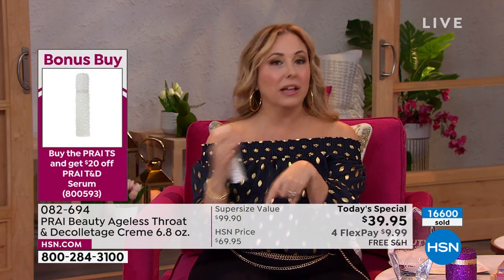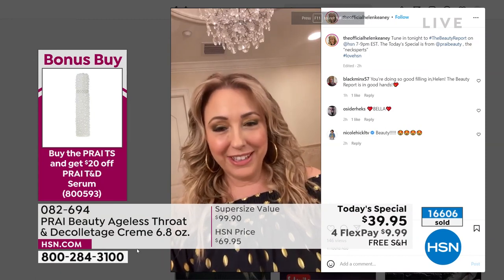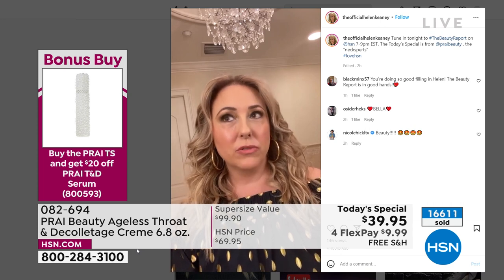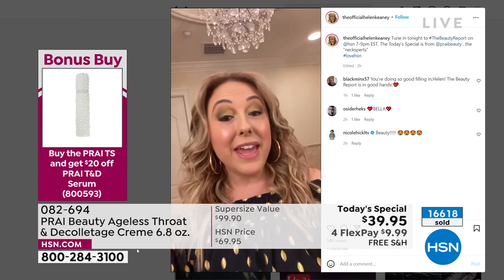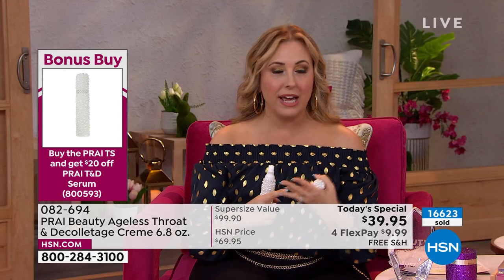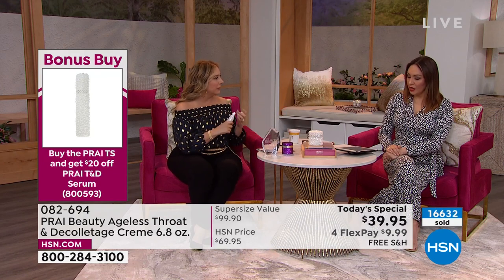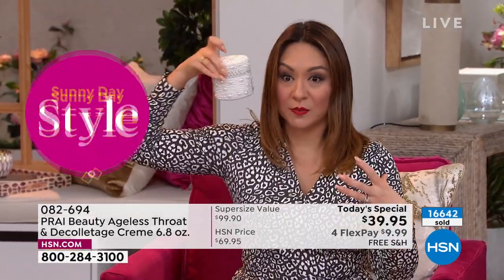If you buy the today's special, you can get the Pry serum for 20% off — it's usually $54.95, it'd be $34.95. I use the serum and the cream. I did a video on my Instagram — I'm the official Helen Keeney — and I tell you a little bit about the product. I definitely know you're going to love the results because award after award after award.